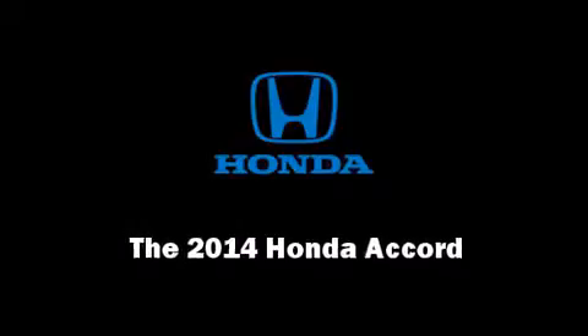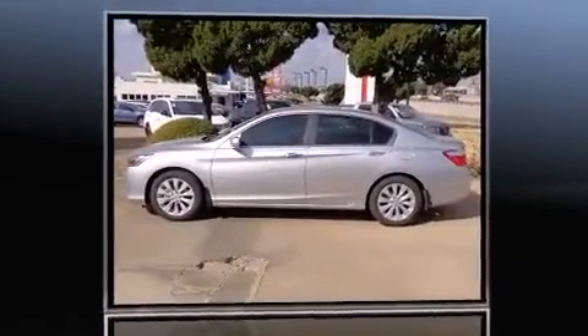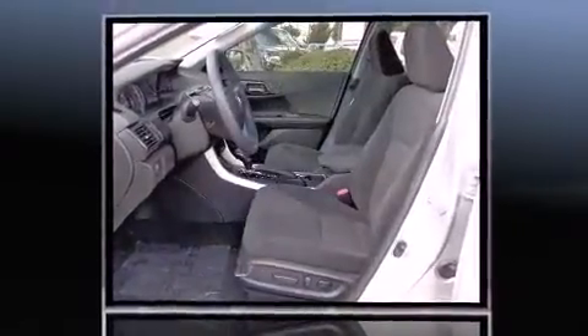Sensibility and practicality define the 2014 Honda Accord. This four-door, five-passenger sedan is waiting for you to take home.